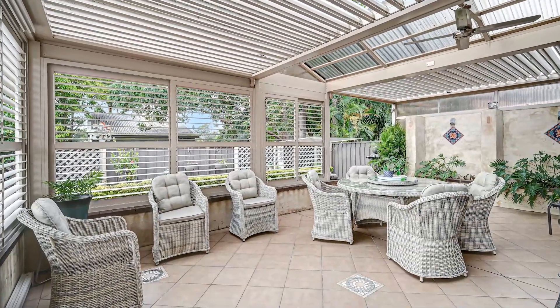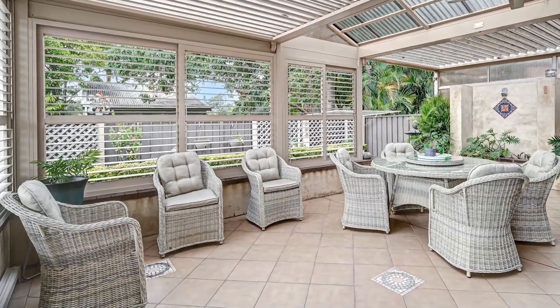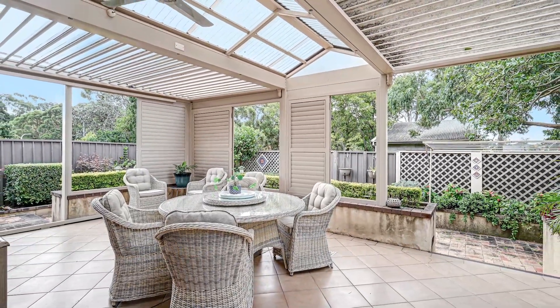Completing this magnificent home is the beautiful covered alfresco area, fully equipped with electric louvres and sliding shutters, creating an ideal place to entertain all year round.